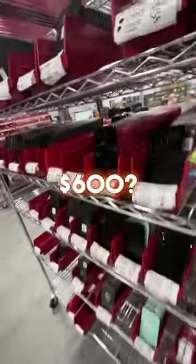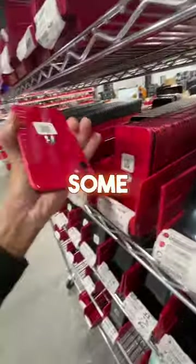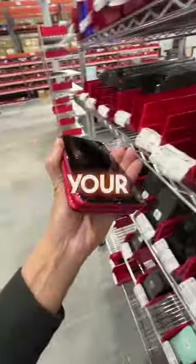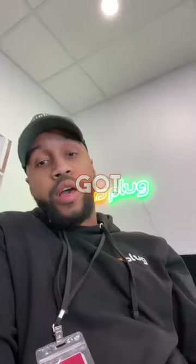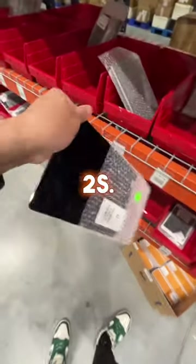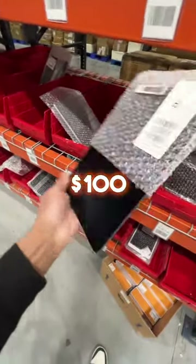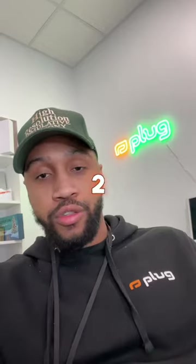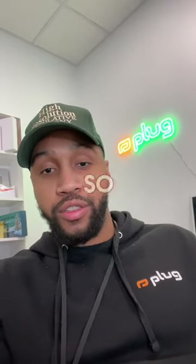What can you get for $600? We got some iPhone 11s right here — they're $230, so you can get two of those, bringing your total to $460. You still got about $140 left to spend. We also got these iPad Air 2s, actually on sale for $100, so you got two iPhone 11s and an iPad Air 2 for $560.